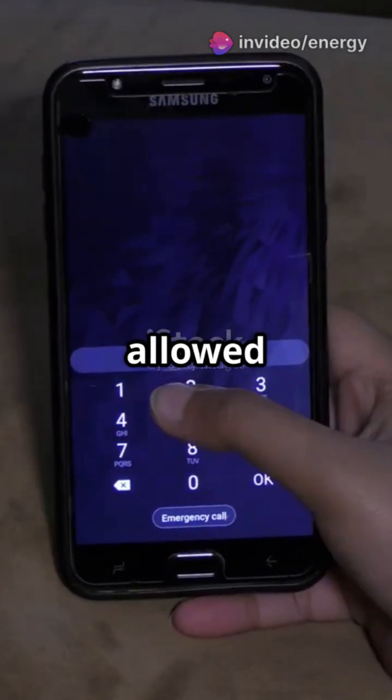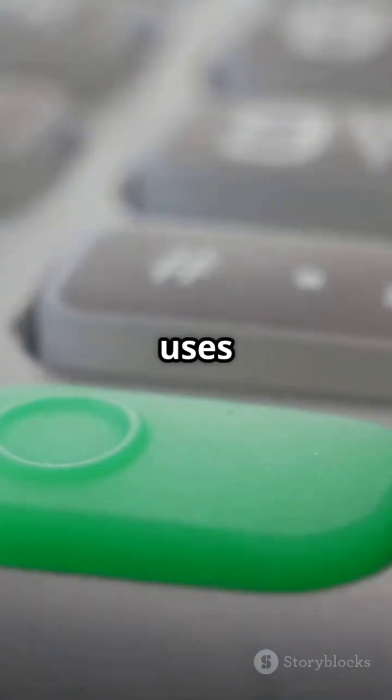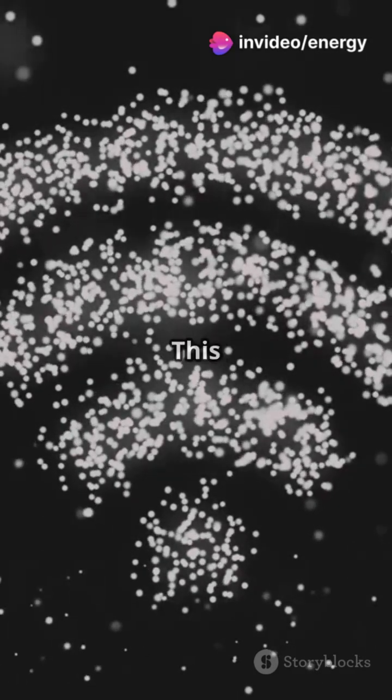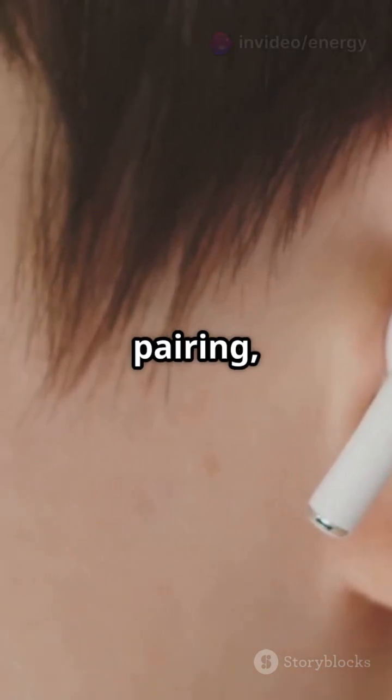Once devices find each other, they enter pairing mode. Most devices exchange a PIN or key to confirm they're allowed to connect — this keeps connections secure. Bluetooth uses something called frequency hopping: it switches frequencies 1,600 times a second across 79 channels, which avoids interference and keeps your audio clear.